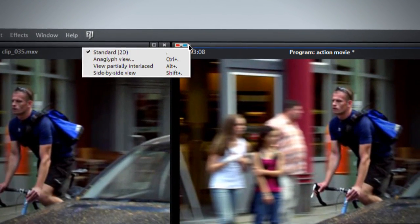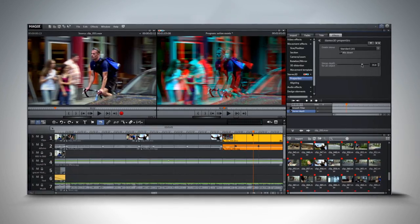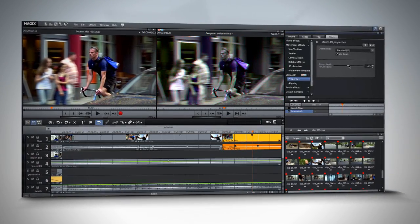Our new version provides full stereo 3D support from importing to editing in the timeline, up to exporting all conventional 3D formats. With over 80 new detail improvements in performance and stability, we have fulfilled our vision with VideoProX — a perfect link between professionality and usability.